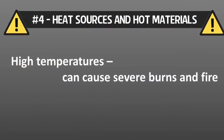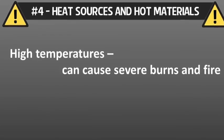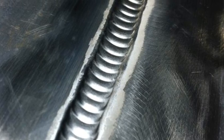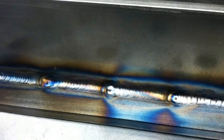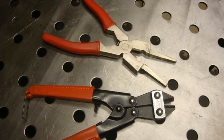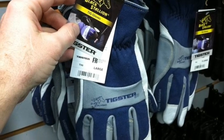Number four: heat sources and hot materials. High temperatures can cause severe burns and fire. Materials like stainless steel and aluminum don't have a visual indicator for temperature, so you need to pretend like everything is hot when you're in the workshop, use tools to properly handle equipment, and never touch anything unless you're wearing gloves.